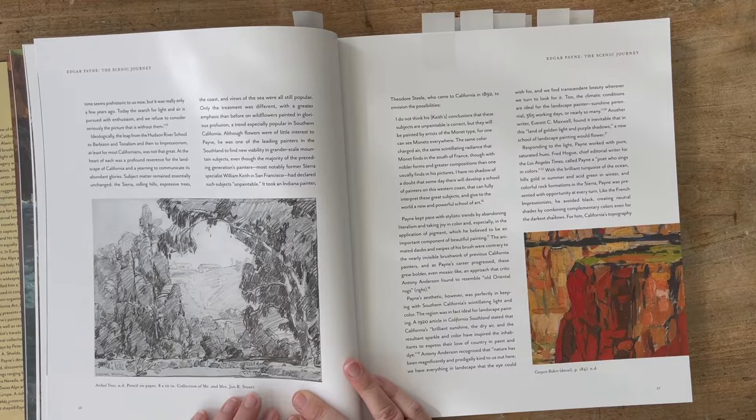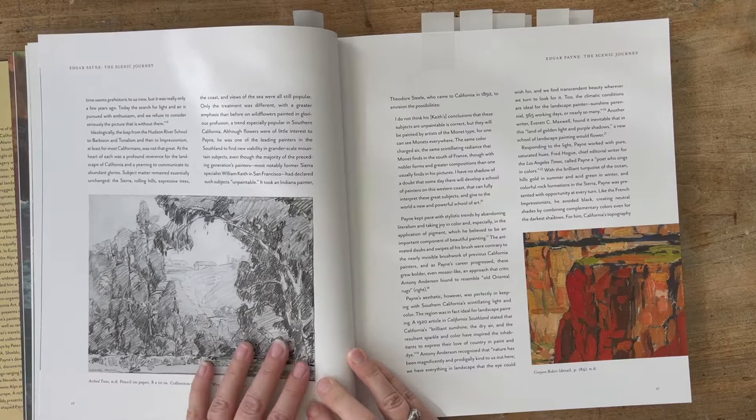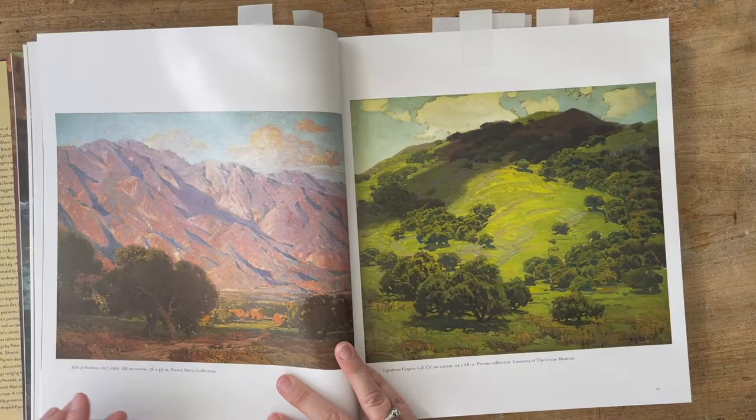I also loved his sketches — that's one of my favorite things. When I can find an art book that also shows the artist's sketches, it really deconstructs their work and shows how they see. So much of art is how you see the world, and seeing how artists you admire see the world through their sketches and sketchbooks can tell you so much. It can teach you a lot.